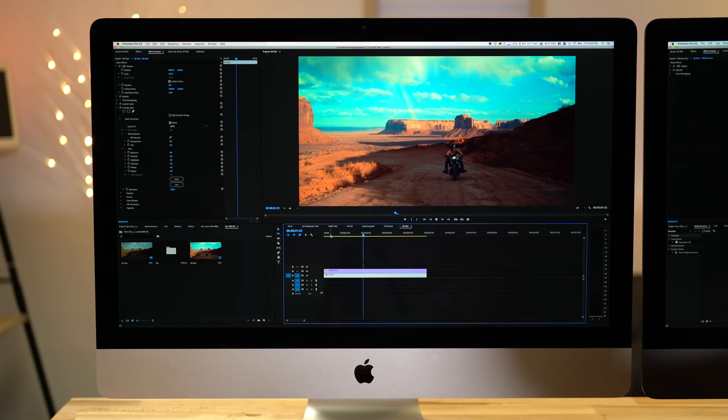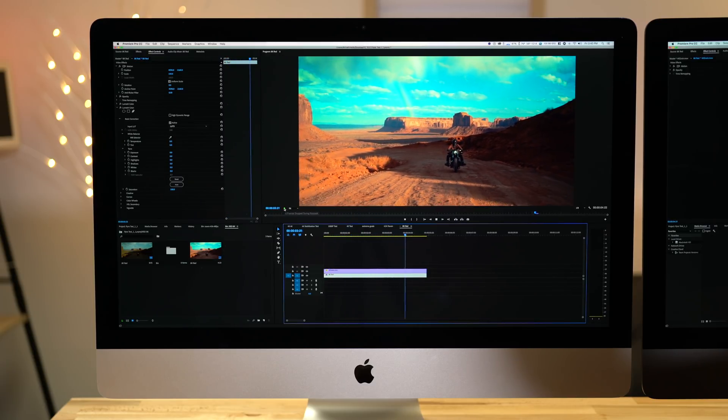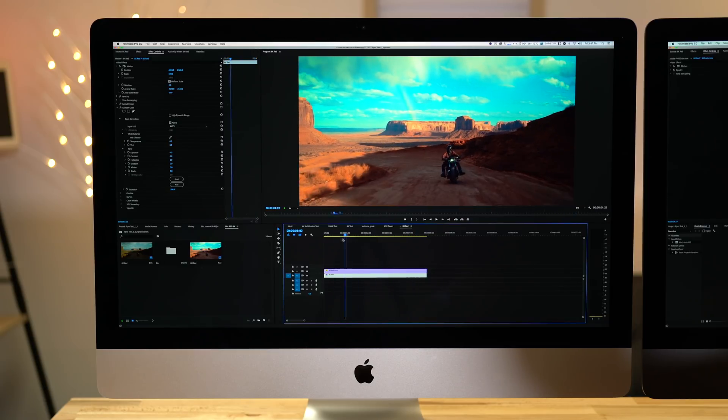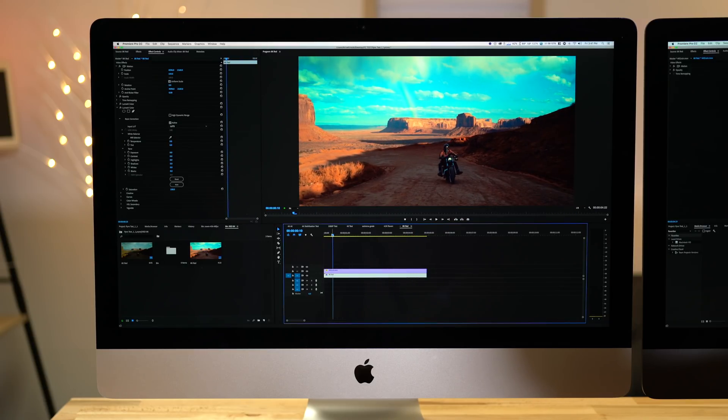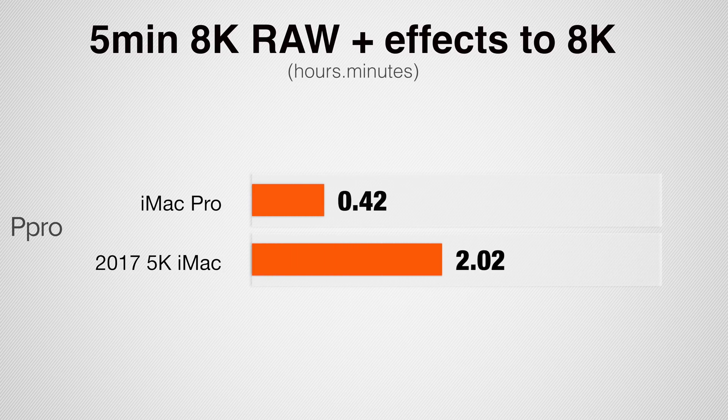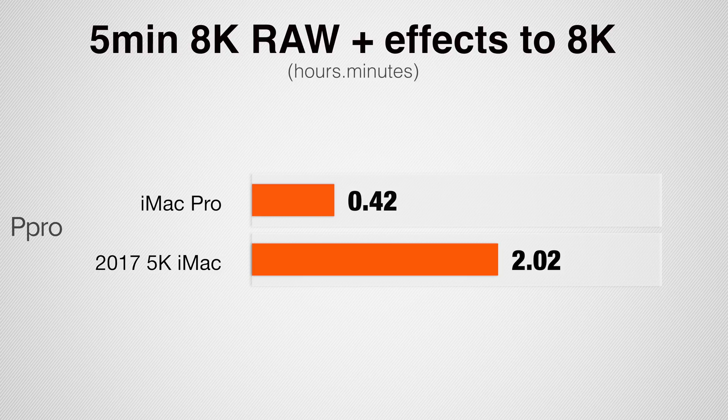On the regular iMac with 8K footage, you have to drop all the way to one-eighth resolution, which looks really bad — I would not want to be editing raw footage at one-eighth resolution. Taking a 5-minute 8K file with LUTs, effects, and corrections, the iMac Pro was three times faster: 42 minutes compared to over two hours. Once again, a huge difference in performance.